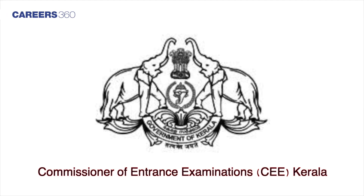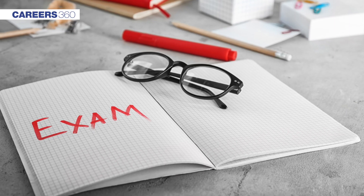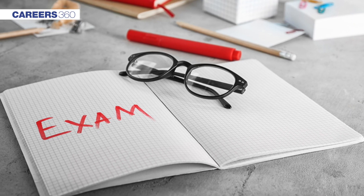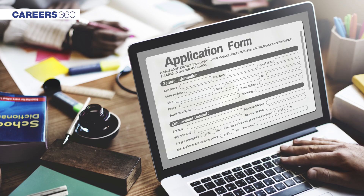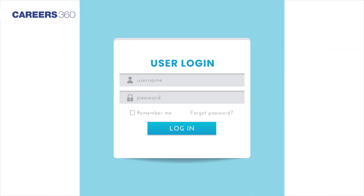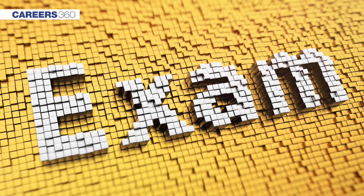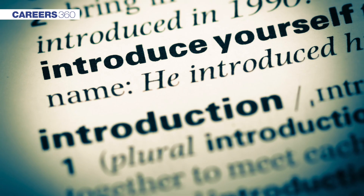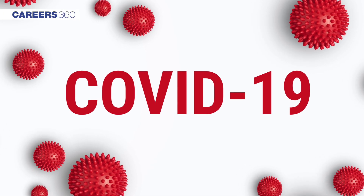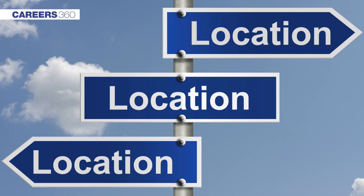The Commissioner of Entrance Examinations, i.e. CEE Kerala, has opened the facility to change KEAM 2020 exam centres in online mode. Candidates who had completed the application process can now log in through the official website to change their previously selected exam city. This facility has been introduced due to the ongoing COVID-19 pandemic, since many students have been dislocated from their previous locations.